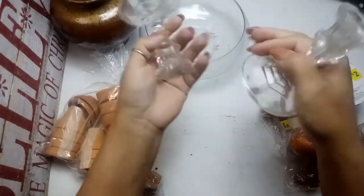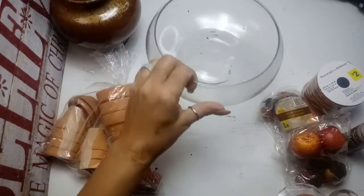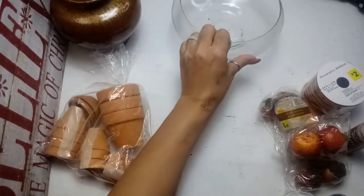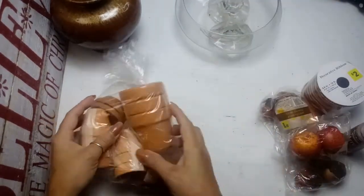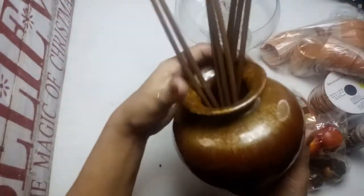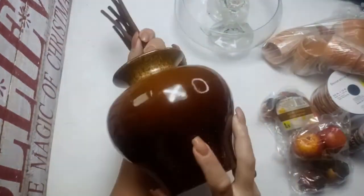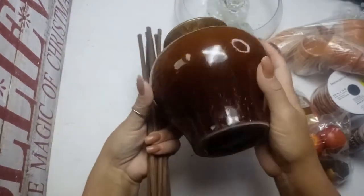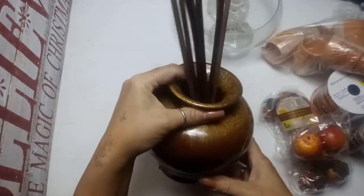A couple of these Dollar Tree candlesticks. This really awesome large bowl which I'll probably put succulents in. And then this vintage — I think it's a diffuser wreath. There's no sticker or anything on here, I don't know how old it is, but I love the look of it. It's nice and heavy, so I wanted to make sure I grabbed that.